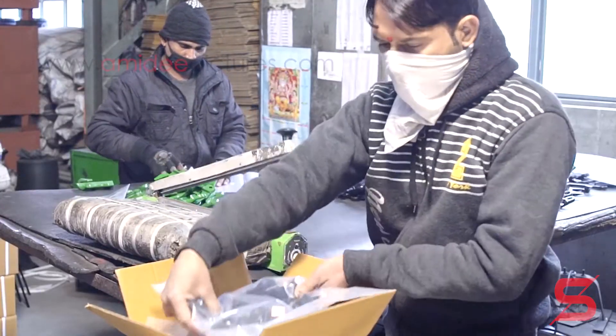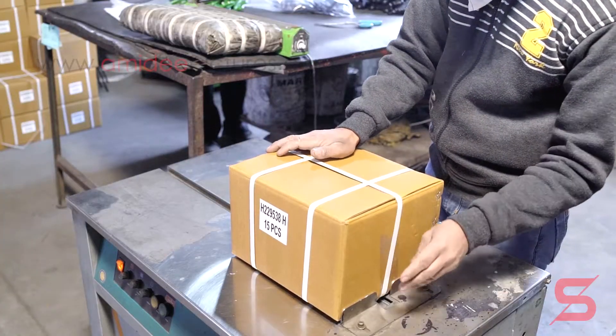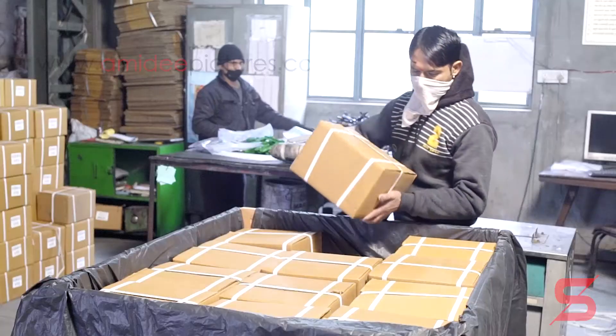Packing for our products is done according to international standards, using cardboard, wood, and steel crates.